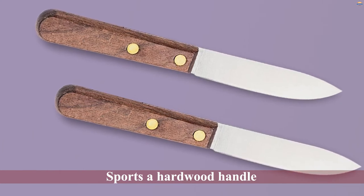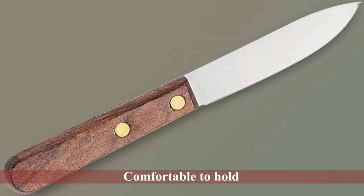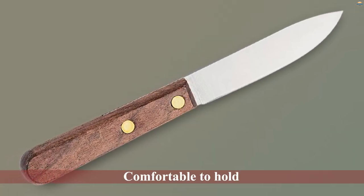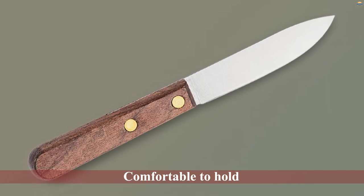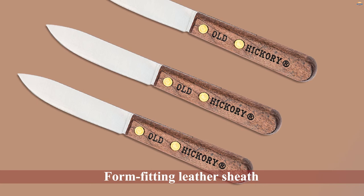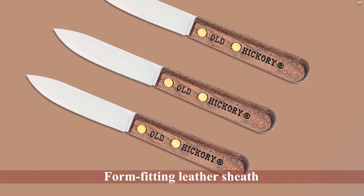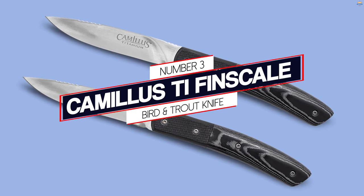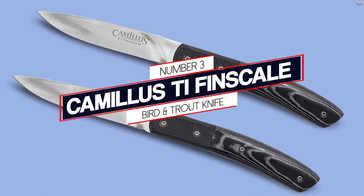It also sports a hardwood handle which feels comfortable to hold and provides a secure grip. Like all the other bird and trout knives discussed previously, this knife also comes with a form-fitting leather sheath to give you an easy way to carry it around your belt as you go about your hunting or outdoor activities. Number three: the Camillus T Fin Scale Bird and Trout Knife.